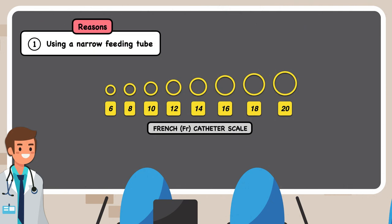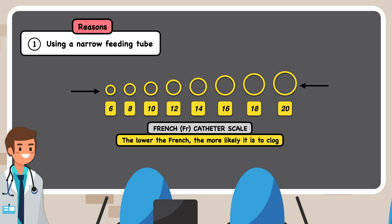Feeding tubes come in various sizes using the French catheter scale, which represents the diameter of the outside of the tube. The lower the French, the smaller the diameter and less space for materials to flow through. The higher the French, the larger the diameter and more space for materials to flow through. While a dietician doesn't always have a say in the size of the feeding tube that's placed, it's still important to know that the lower the French, the more likely it is to clog.